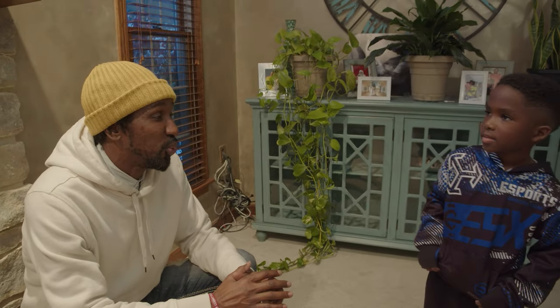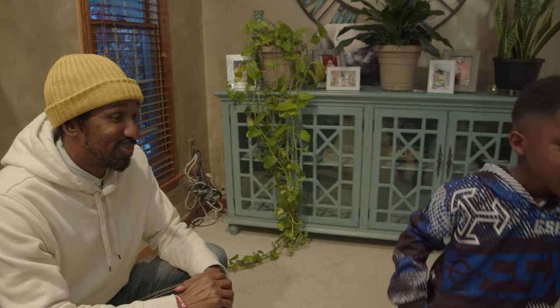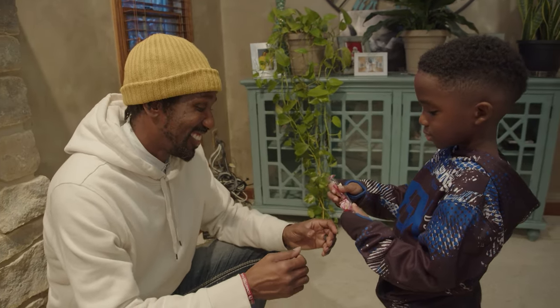Can you find something sweet in the room? This is sweet. It is. Good job.